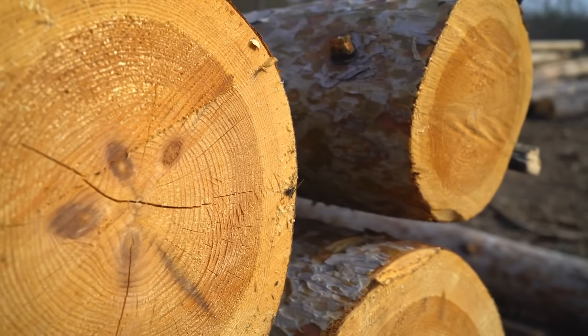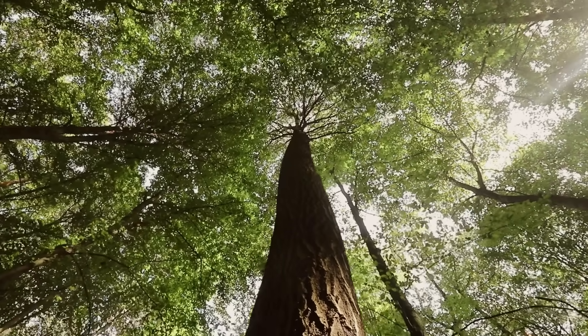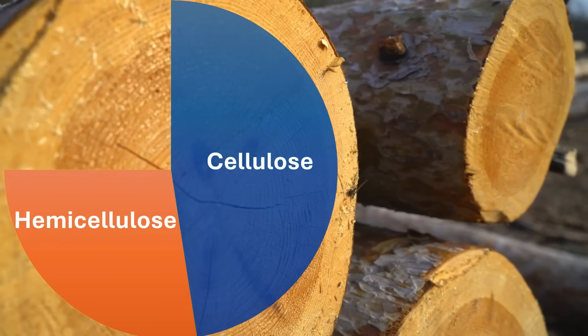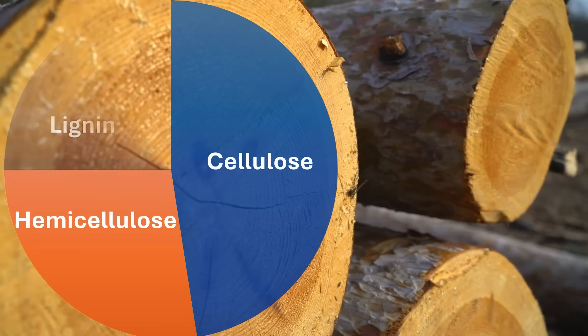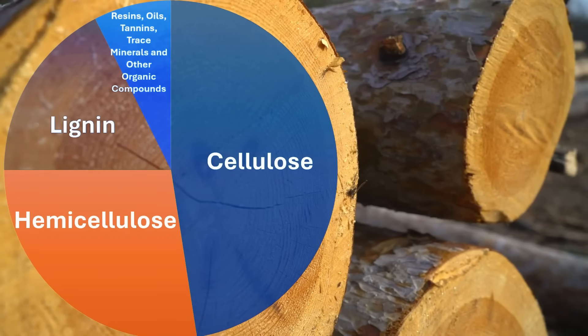Wood is basically made up of a few different substances. The first is called cellulose, which makes up about 40 to 50 percent of wood. Cellulose is essentially the fibers of wood and is made up of glucose — a sugar — and at a molecular level is made up of carbon, hydrogen, and oxygen. It gives trees their structure and provides rigidity and strength. Next there's hemicellulose, making up about 20 to 30 percent of wood — similar to cellulose but made up of other sugars. Then there's lignin, which acts as a binder or glue, binding all the wood fibers together and giving wood rigidity and resistance to decay. The rest is made up of things like resins, oils, tannins, trace minerals, and other organic compounds. These percentages can vary based on tree species and growing conditions.